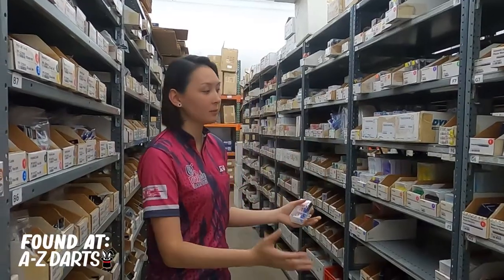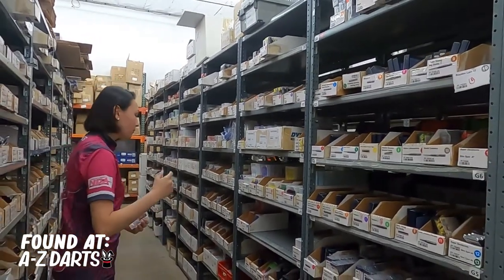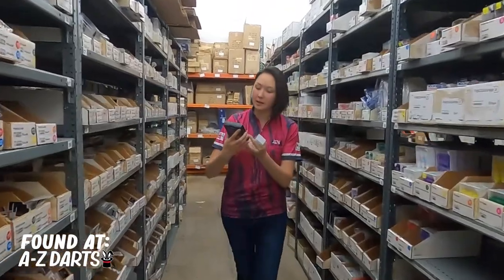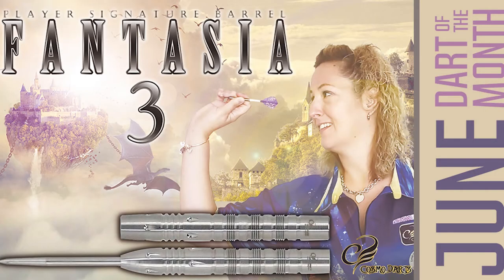For our dart of the month we're going to be featuring all of the Cosmo's signature player barrels. For our 360 degree spin view we picked out the Trish Gruzik Fantasia III barrels. Very popular player in Canada, travels into the US all the time to compete — mostly steel tips, some soft.